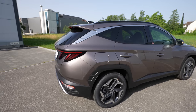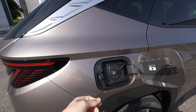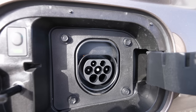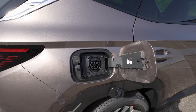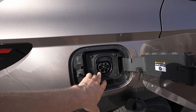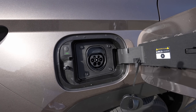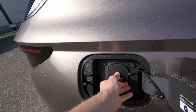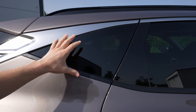Something new on the plug-in hybrid is the charging port on the rear right side. It supports up to 11 kW charging. With the 13.8 kWh battery, you can charge at a normal home socket in around eight hours or at a public rapid charging station in around two to three hours for a full charge.